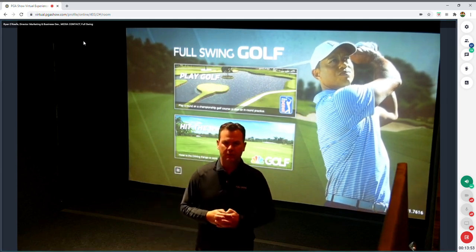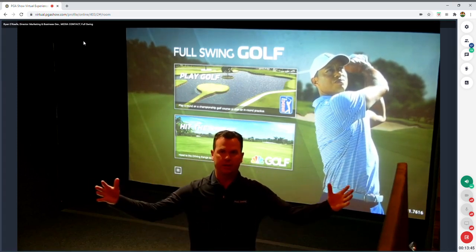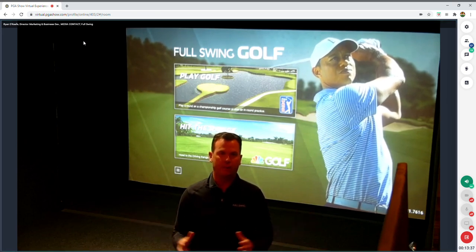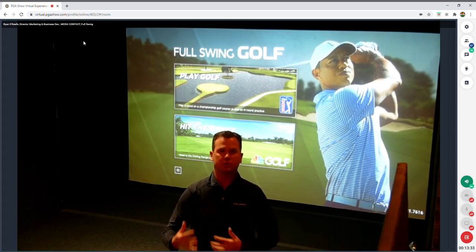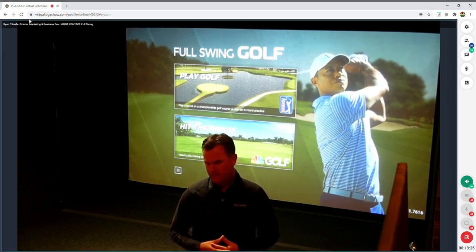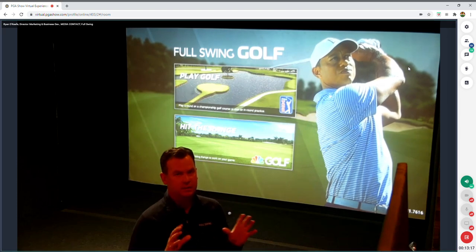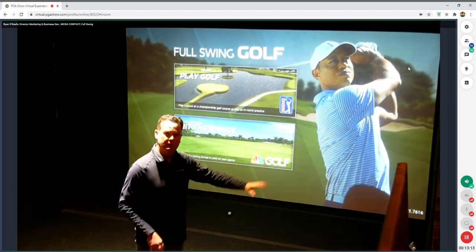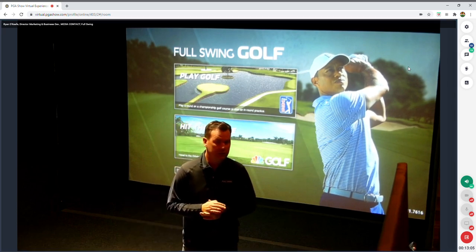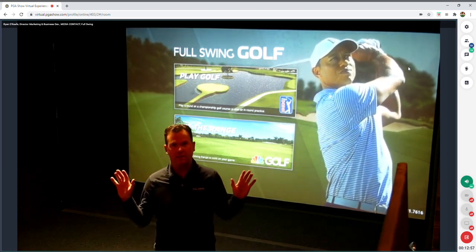One partnership we're very proud of is with Topgolf. They use our technology to grow their brand on a smaller scale, starting with the Topgolf Swing Suites. They currently have approximately 200 of our simulators in heavy commercial-use environments, focusing on food and beverage and entertainment. The main reason they chose Full Swing was the durability of our tracking technology — no moving parts, no calibration needed, relatively hands-off once installed.